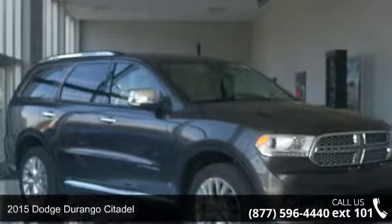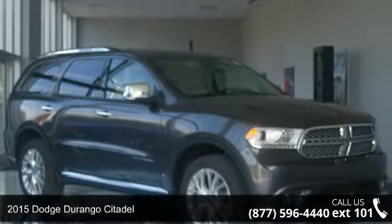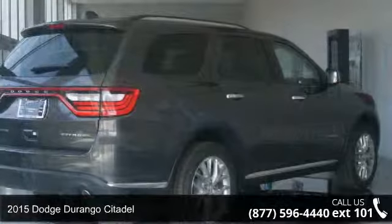Step into the 2015 Dodge Durango Citadel. This may be the set of wheels you've been looking for.